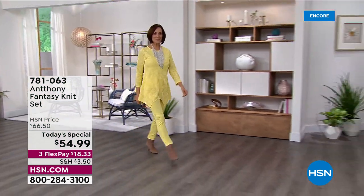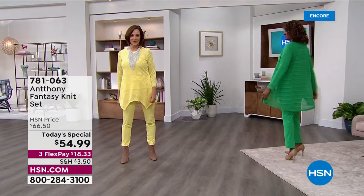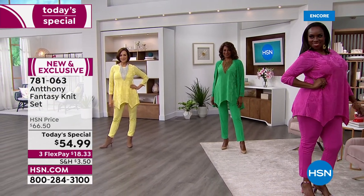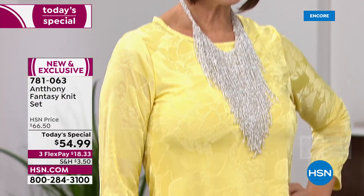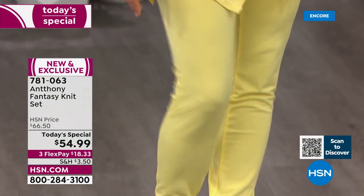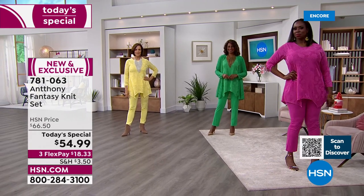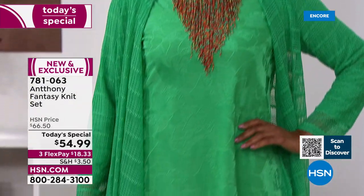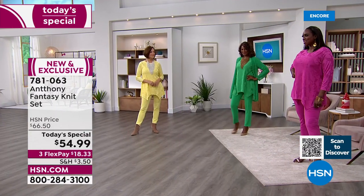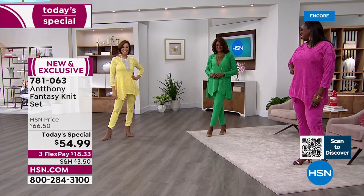All right, you guys, I've been waiting for this — Anthony's Fantasy Knit Set. Are you ready for spring? We've done a lot of research and you guys are tired of the winter blues. So we're going to spring forward in this beautiful set. This is the number one selling silhouette for Anthony's pants sets. You're looking at that beautiful fuchsia and that gorgeous jade — green just means life.